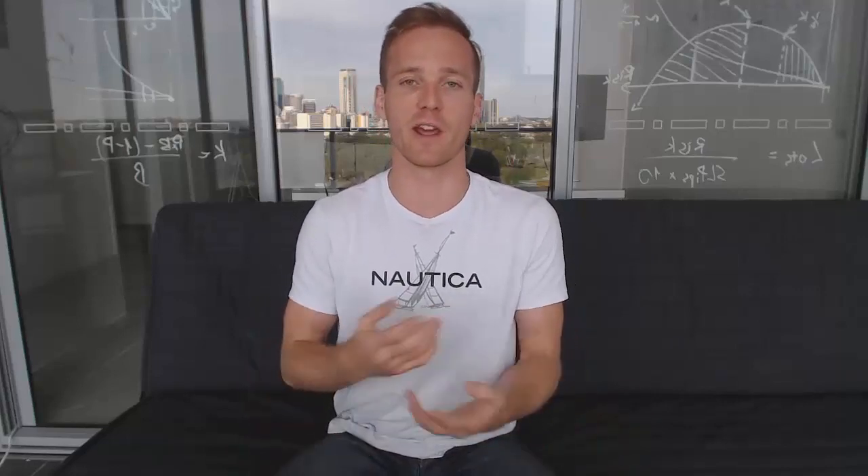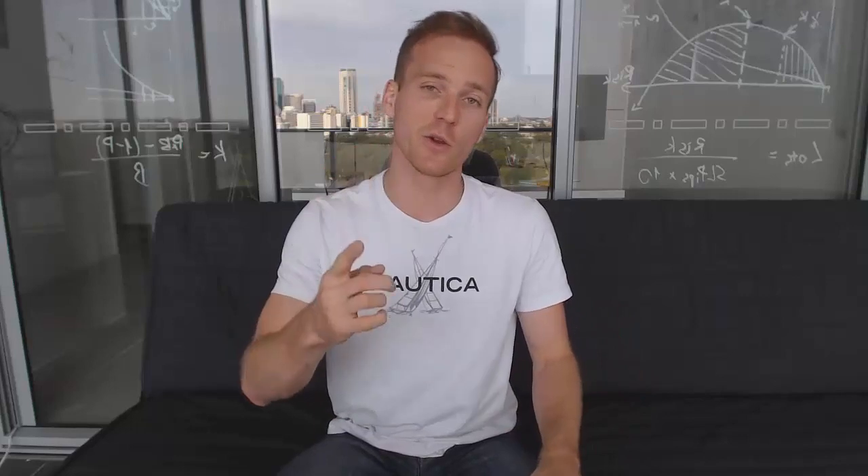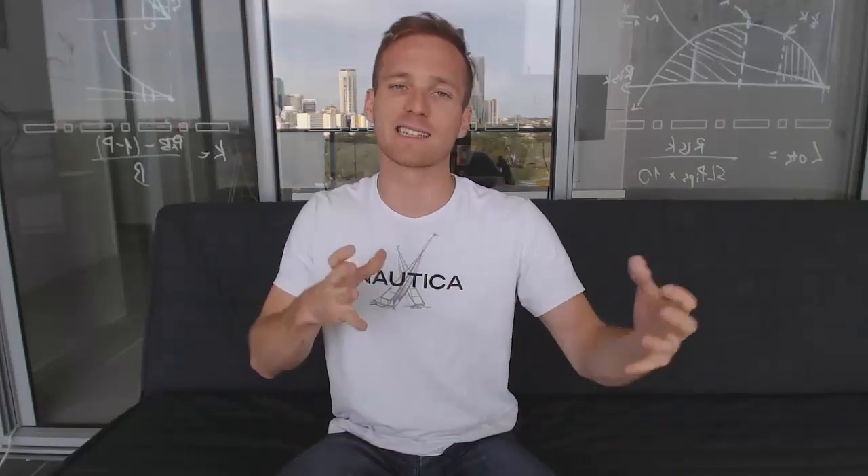Hey guys, Kirill here, creator of Forexboat.com and multiple Forex courses. Super excited to have you here. I know your time is valuable, so there are probably a few reasons you might be here. You may have never heard of Forex before and just want to learn what it is and get a step-by-step guide to trading — you're in the right place. Or you might already be exploring Forex and starting to trade but having difficulties or uncertainties.